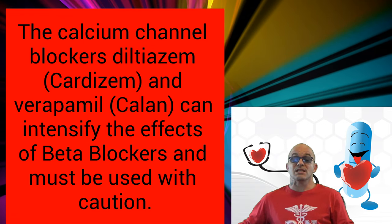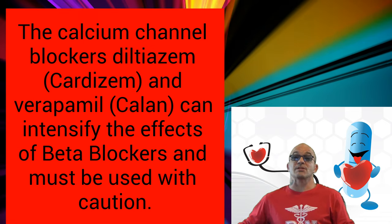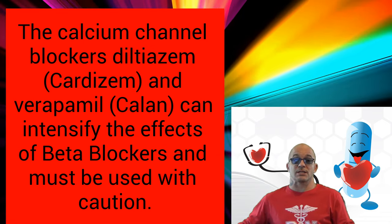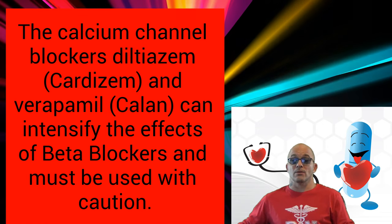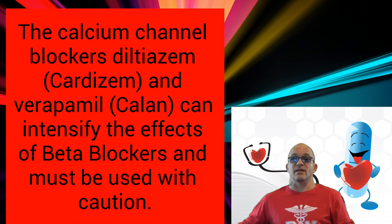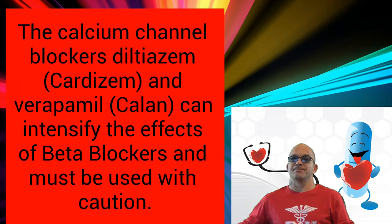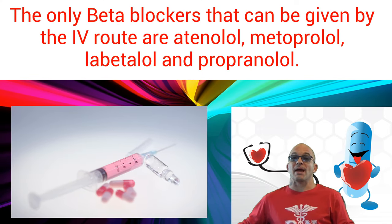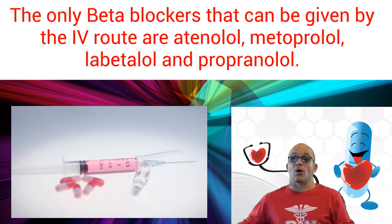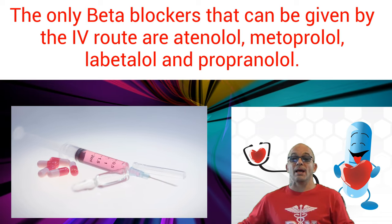We must include interactions with other medications. The calcium channel blockers diltiazem, also known as Cardizem, and verapamil, also known as Calan, can intensify the effects of beta-blockers and must be used with caution. The only beta-blockers that can be given by the IV route are atenolol, metoprolol, labetalol, and propranolol.